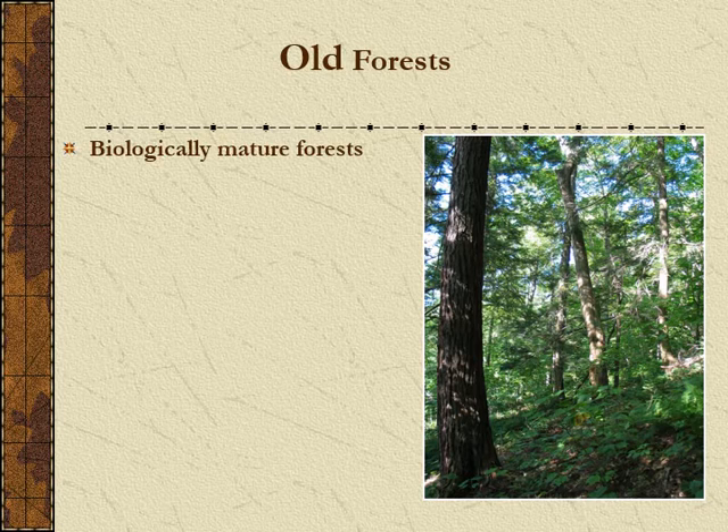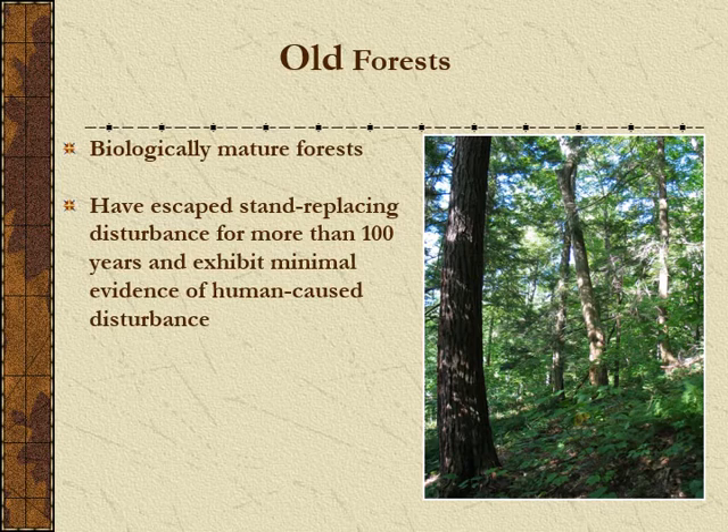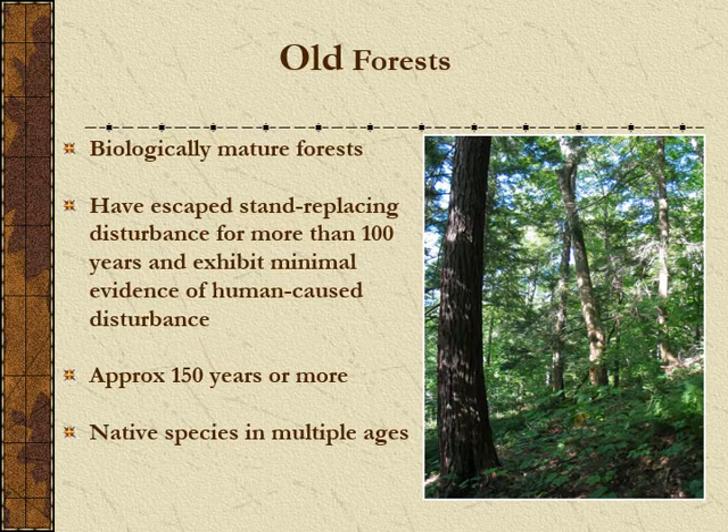A true old forest needs trees about 150 years old as a significant part of the composition, with many age classes, gaps, regeneration, dead trees, dead woody material on the ground, snag trees — all sorts of diversity. An old forest is a diverse forest.